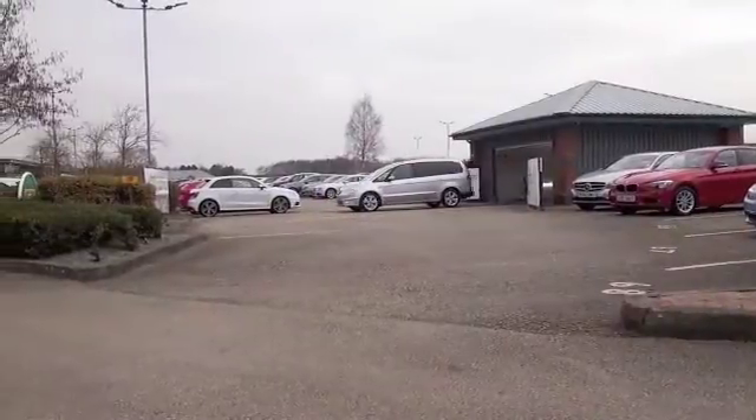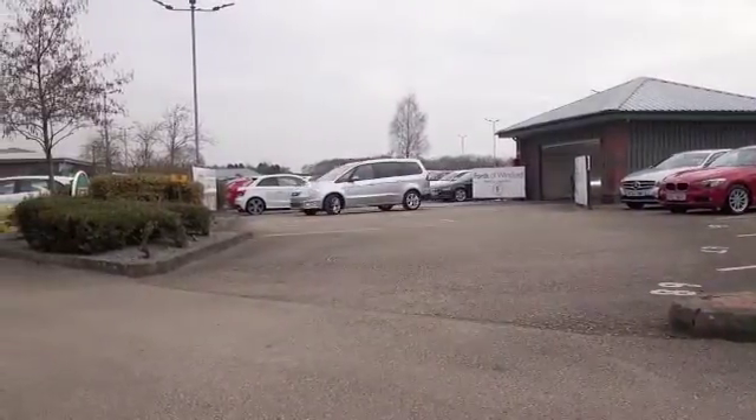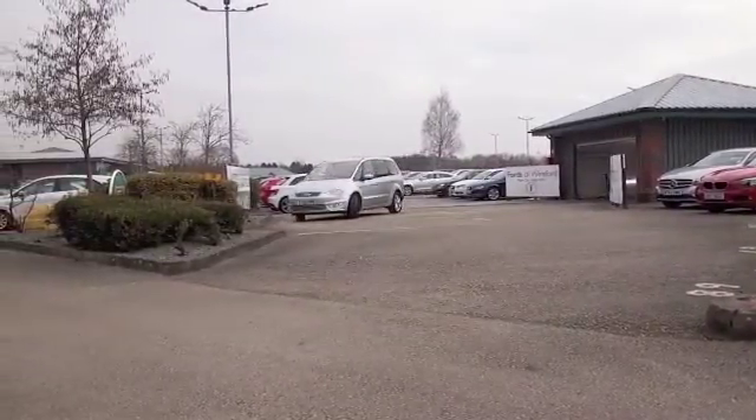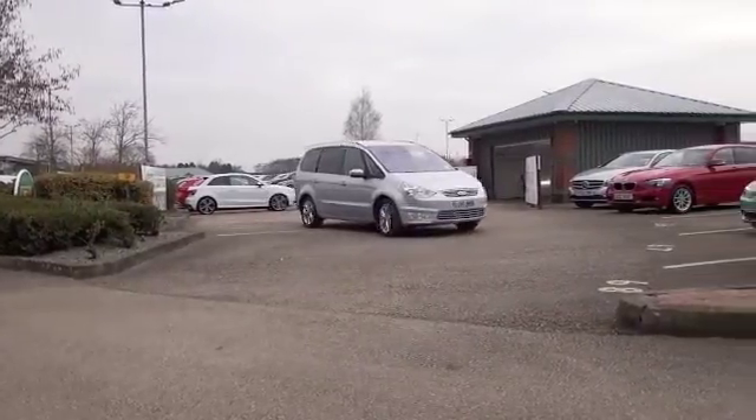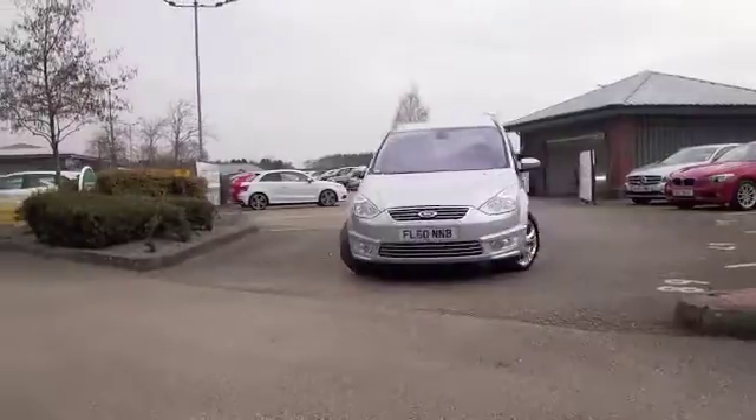Here we have a family car that is built for comfort. You'll travel in style and luxury and you'll love driving it as well, with the two-litre diesel engine and auto box. Nice alloys as well — this is from 2010.